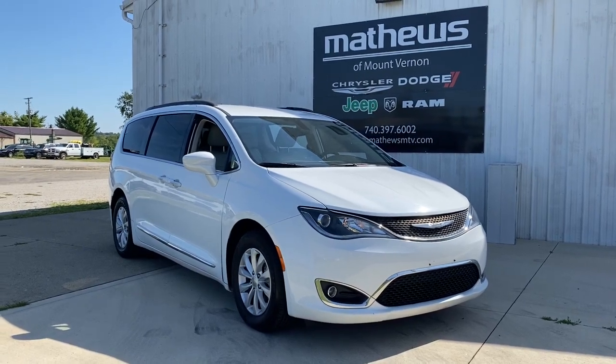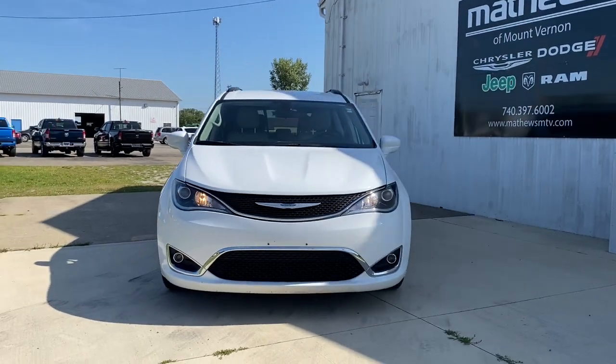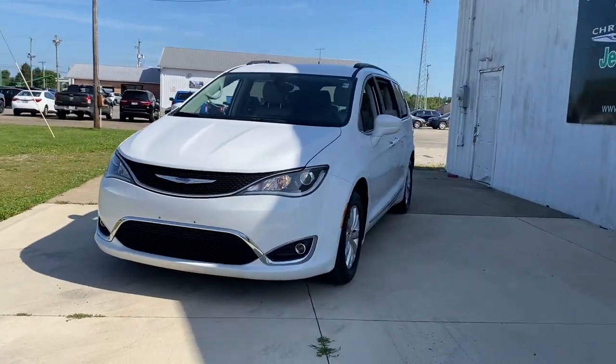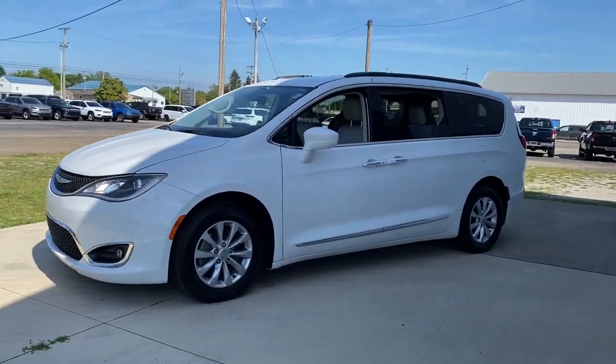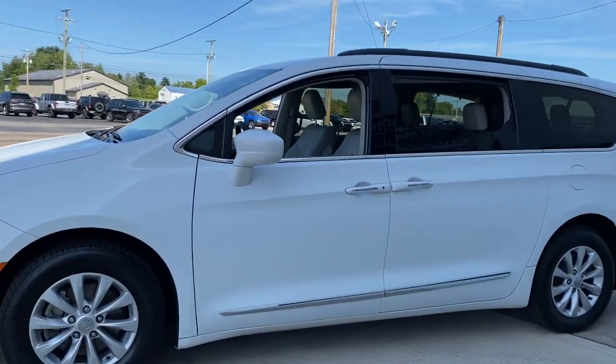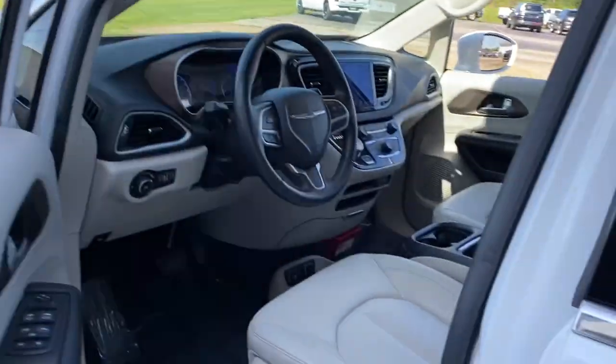Hop into the 2017 Chrysler Pacifica. This vehicle still has fewer than 70,000 miles on the clock, so it won't last long. The Pacifica delivers the ultimate in family-focused transportation. Its excellent ergonomics, amenities, and safety features inspire confidence and comfort for everyone.